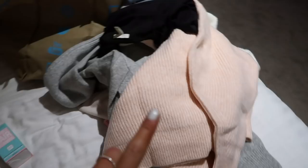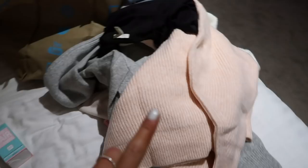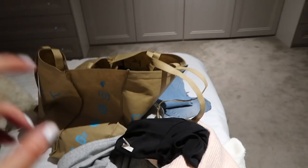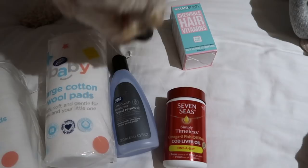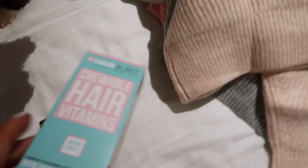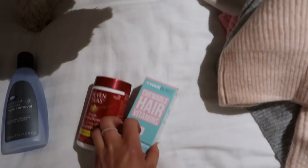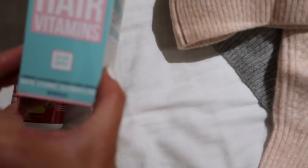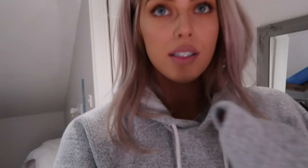I did pick up a few things from H&M which I'll include in an H&M haul, plus I got two pairs of jeans from Topshop. The things I can show you now are these large cotton pads for removing makeup with micellar water, a new nail polish remover, fish oils, and hair vitamin gummies. They have biotin, vitamins, zinc and everything in them - you take two a day and they're delicious.